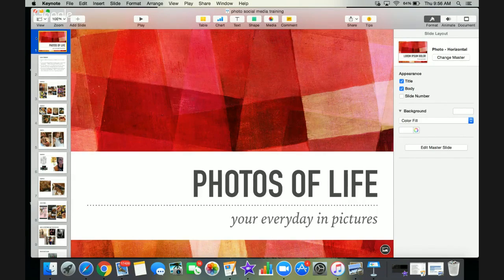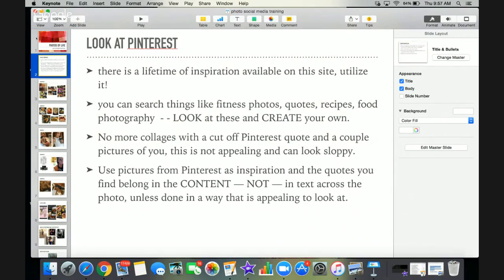Our first tip: if you're not sure, use resources around you. One of our favorites is Pinterest — it's free. Download it if you don't have it. There is a lifetime of inspiration available on this site. The ideas, the quotes — you can see what other people have done and recreate it. You can search for fitness photos, quotes, recipes, food photography, and see what looks nice. If your post doesn't look like that food photography photo on Pinterest, try again.